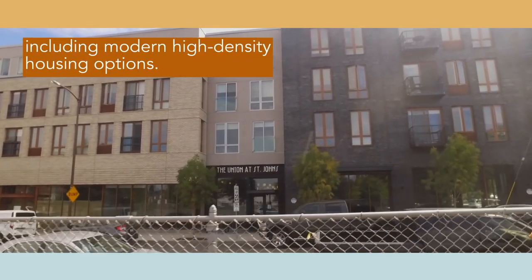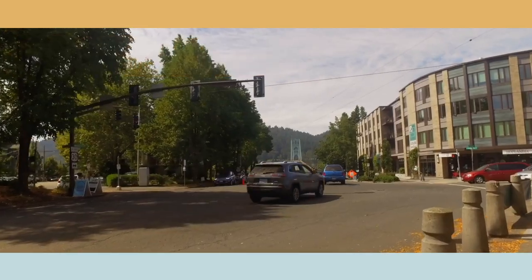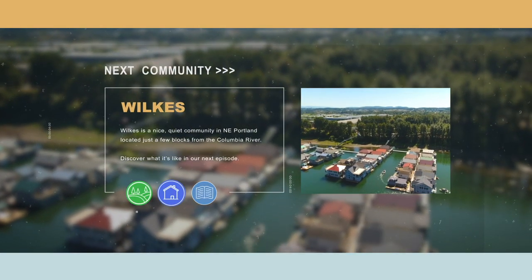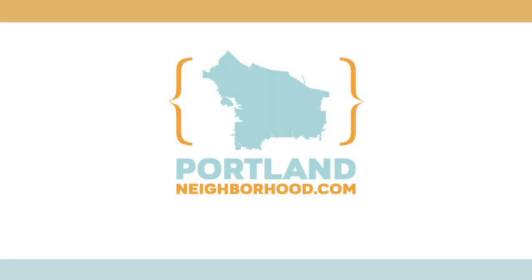The residential neighborhoods include modern high density housing options. We hope you get out and enjoy any of these new gems you may have just discovered. Check out more at PortlandNeighborhood.com.